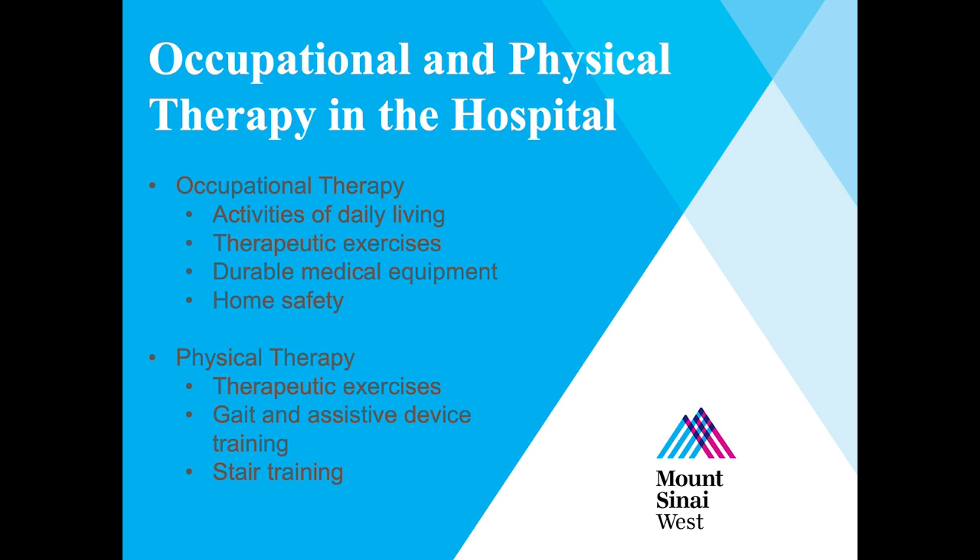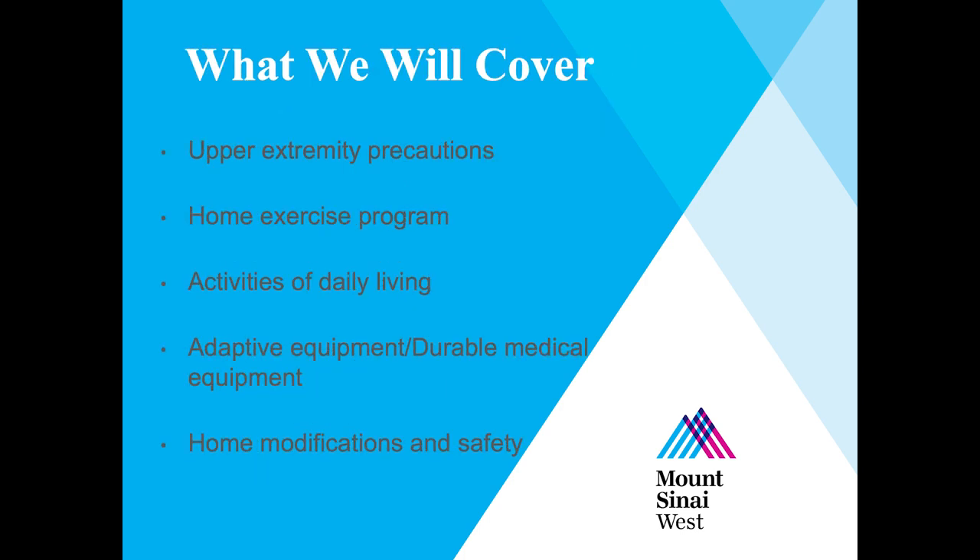Hello, my name is Regan McCraney, one of the senior occupational therapists at Mount Sinai West. After your surgery, you will be seen by both a physical and occupational therapist, both focusing on maximizing your functional independence. Occupational therapists will assess activities of daily living such as dressing, bathing, grooming, and toileting. Physical therapists will assess your balance with mobility and stairs. This section covers basic precautions, home exercise programs, how to complete dressing and bathing at home, helpful equipment, and tips to maximize home safety and independence.